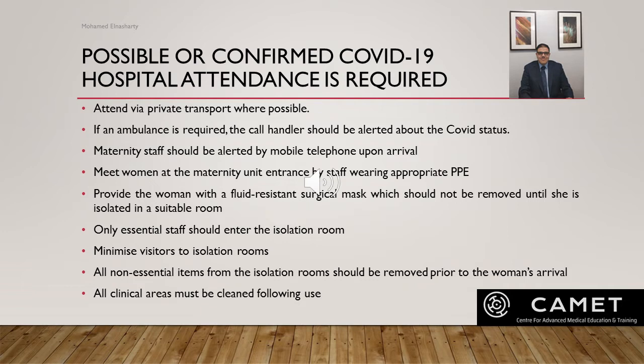At the point of entrance, the woman must be met by staff wearing appropriate PPE and provided with a fluid-resistant surgical mask, which should not be removed until she is isolated in a suitable room. She should be transferred immediately to the isolation room and remain there until the end of her care. The isolation room should ideally contain all items required to provide care, and only essential staff wearing appropriate PPE should be allowed to enter.